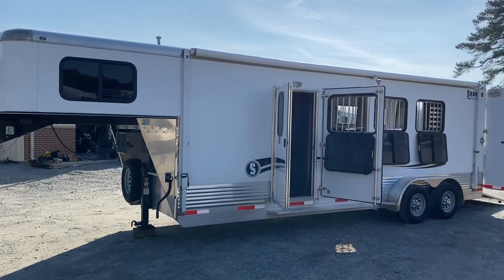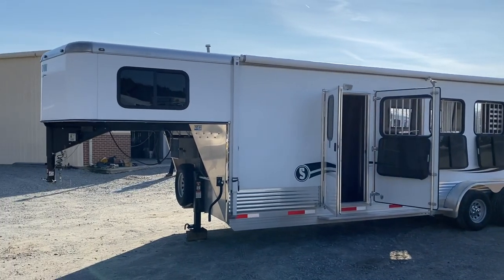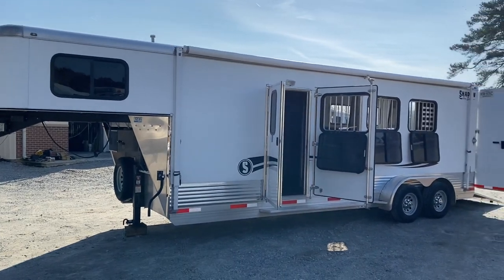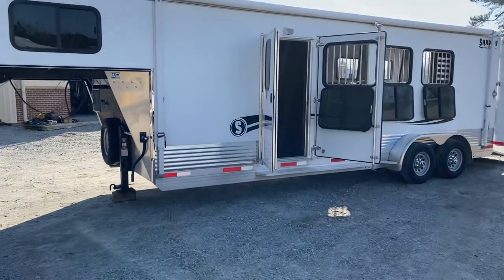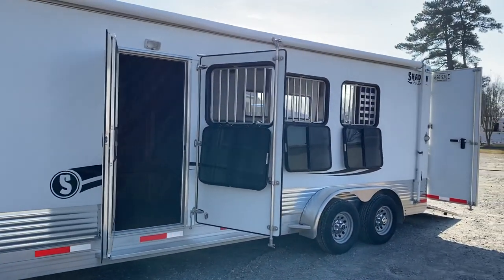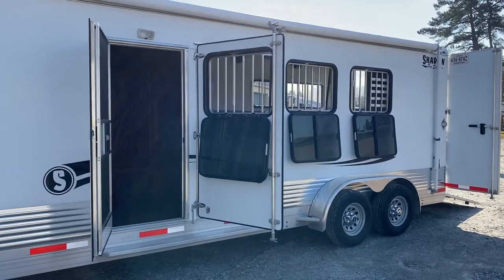This is a 2016 Shadow Pro three horse slant load trailer. This is considered a plus pack trailer. It has a larger dressing room and an awning, extruded aluminum slats on the side, drop-down windows at each horse, and a full-size escape door at the first horse.